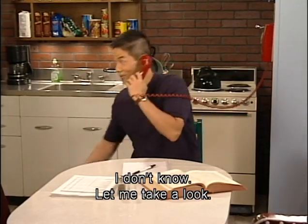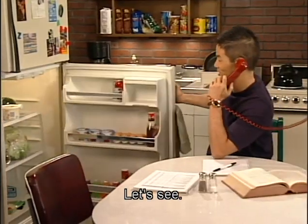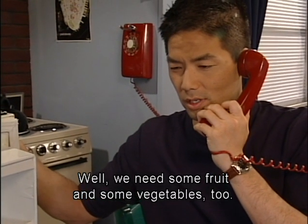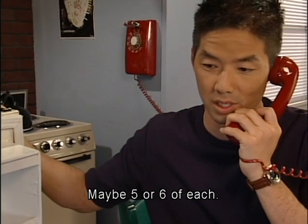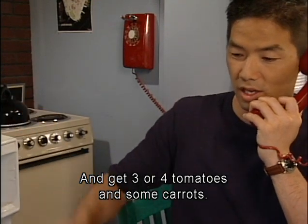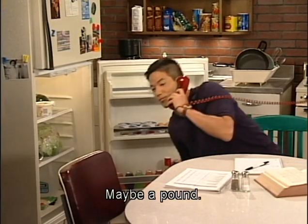I don't know, let me take a look. Well, we need some fruit and some vegetables too. Get some apples and oranges, maybe five or six of each, and get three or four tomatoes and some carrots, maybe a pound.